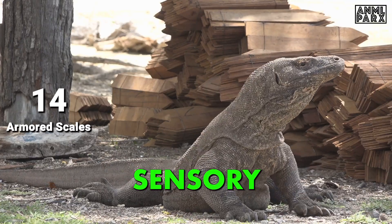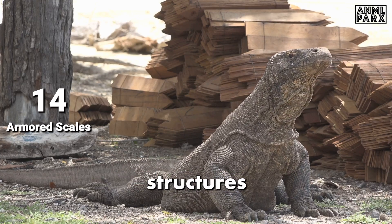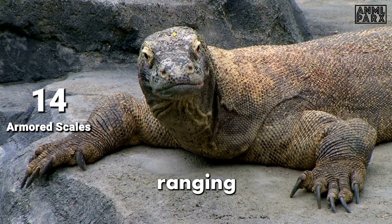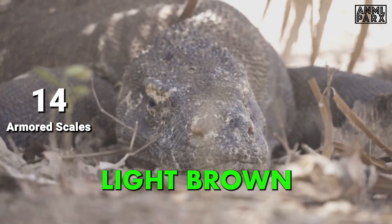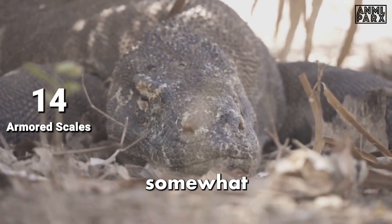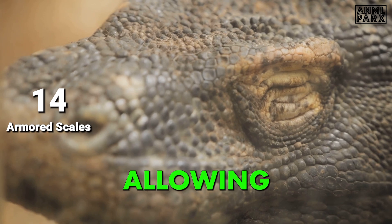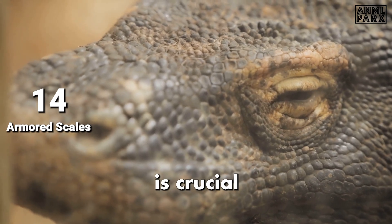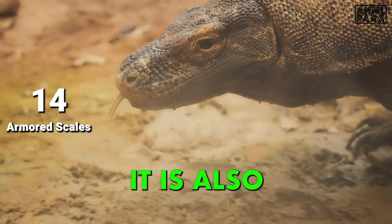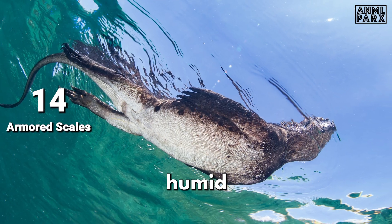The skin contains various sensory structures, including specialized cells that detect changes in the environment, contributing to their keen sense of touch and awareness. Skin color can vary from dark gray to light brown or even greenish hues, helping them blend into their surroundings. While tough, the skin is also flexible, allowing agility during hunting, climbing, and social interactions, and is water-resistant, enabling efficient movement through wet and humid habitats.